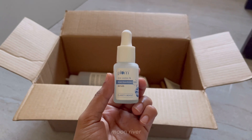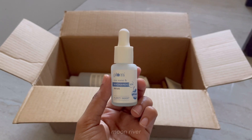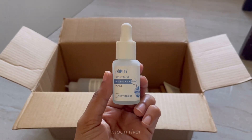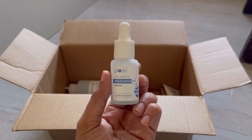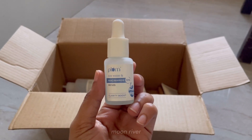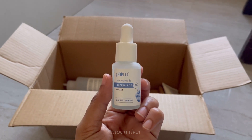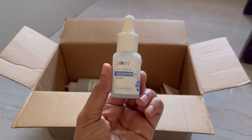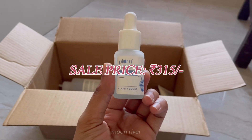The next gem of a product is the Plum niacinamide serum — this is the 10% niacinamide serum, and this is the smaller bottle. There are two sizes; if you haven't tried this yet, you can grab the small size before investing in the bigger bottle. It has rice water and niacinamide — I don't think there's any other niacinamide serum in the Indian market that also has rice water. It's a thick consistency and quite moisturizing, so if you have oily skin, maybe stay away. It's best suited for dry skin people. This is 315 rupees.